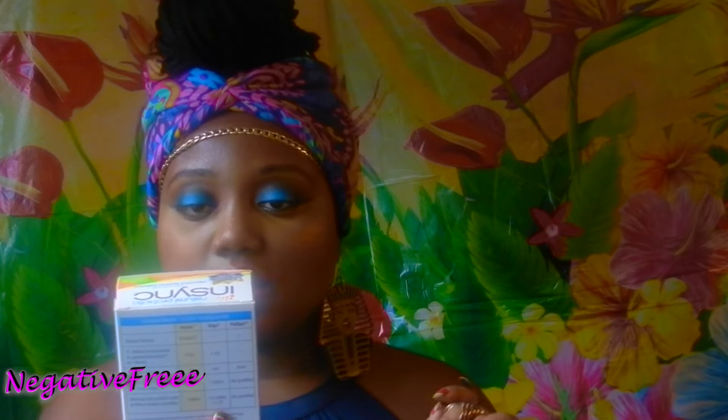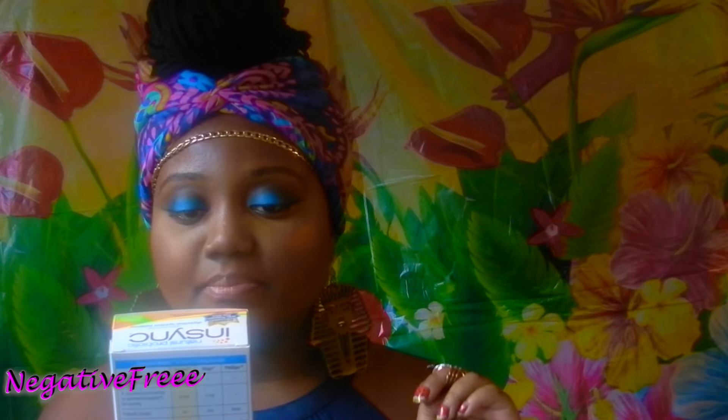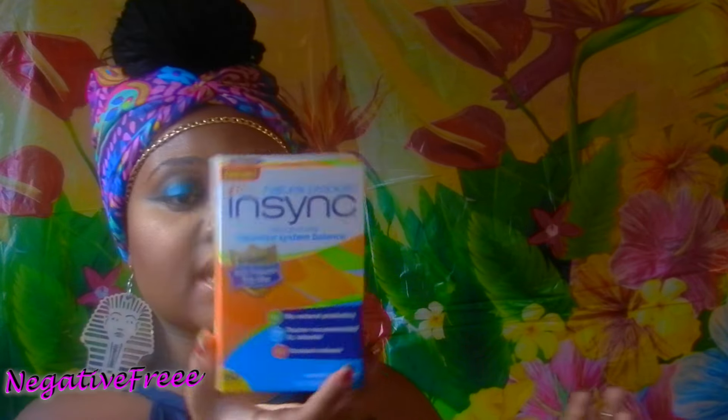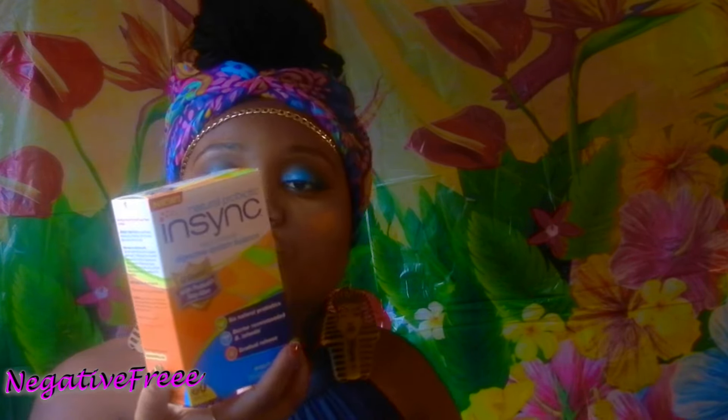I picked up these natural probiotics by the brand InSync — helps promote digestive system balance with six natural probiotics. This is good for a person who is on antibiotics and wants to get the good bacteria back in their body. I'm just going to try it. There's also good bacteria in yogurt if you want to help with your digestive system.